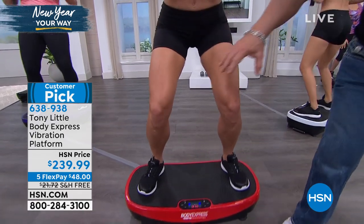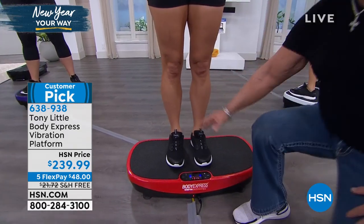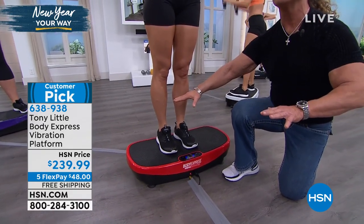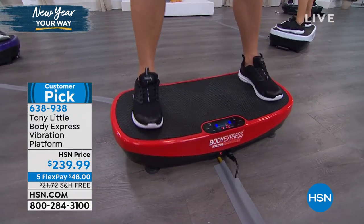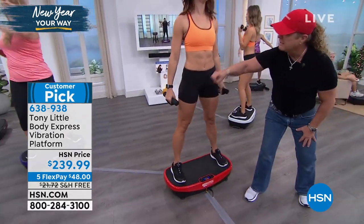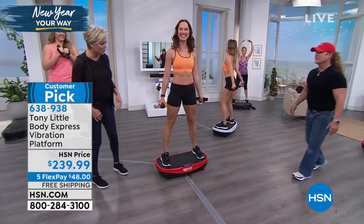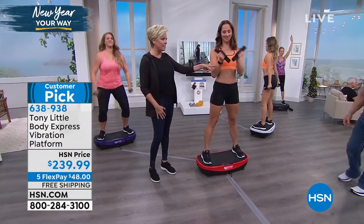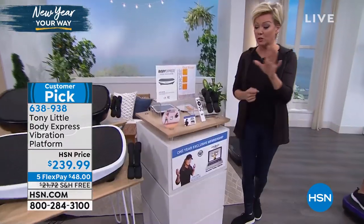I want to show you something. When she goes to the center, there's not much movement — that's what almost 99% of vibration plates give you. But when you put a curve in it and she goes to the outside, look at her whole body — her abs, legs, butt — the difference is enormous. By the way, you're also getting dumbbells with this. If you want purple, you need to get it right away — we are very close to a sellout.